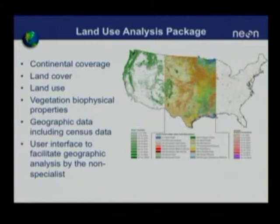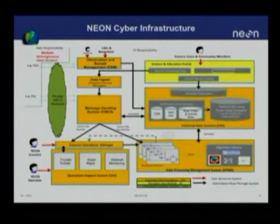The land-use analysis package is a software analysis of continental coverage. Most of the datasets included are fairly widely available. In the NEON information system, they'll all be available in one coordinate system, one spatial resolution, and one set of file formats, just to make it easier for internal data processing and for users to have access to these common datasets.